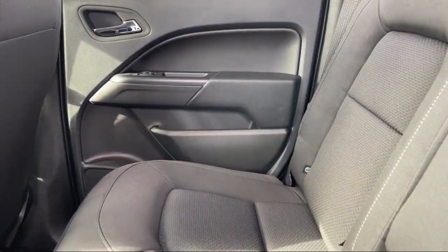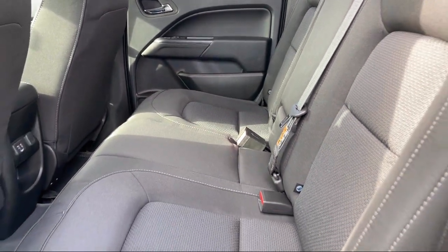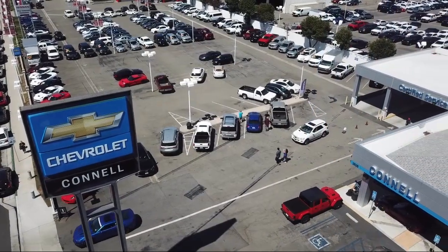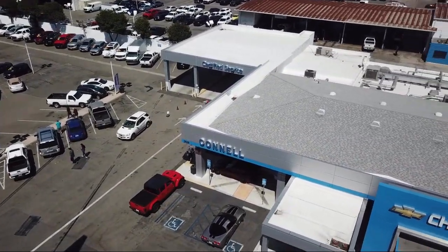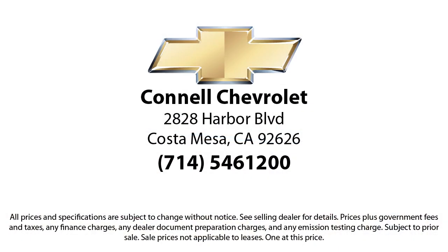We work hard to make sure that you drive home in a vehicle that is just right for you. And with hundreds of reviews giving us a 4.5 star rating, we think we're doing just that. So come see us today on our massive lot with over 6 acres of Chevrolets. Connell Chevrolet is located at 2828 Harbor Boulevard in Costa Mesa.